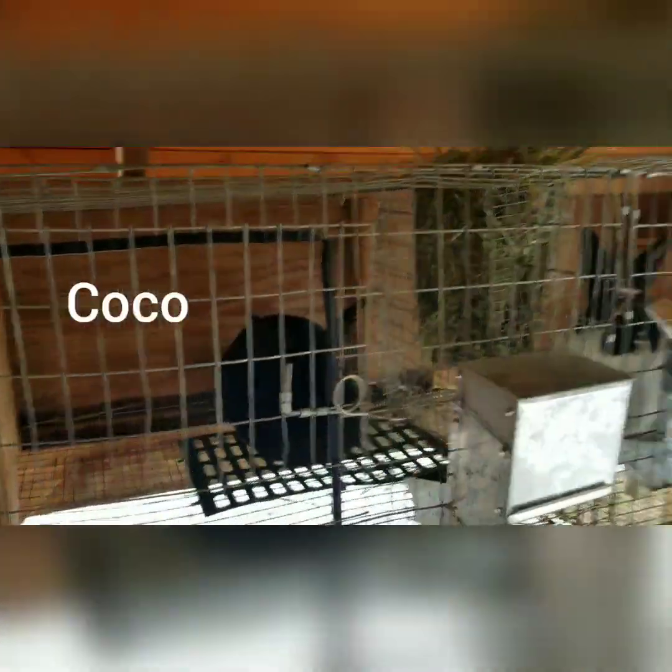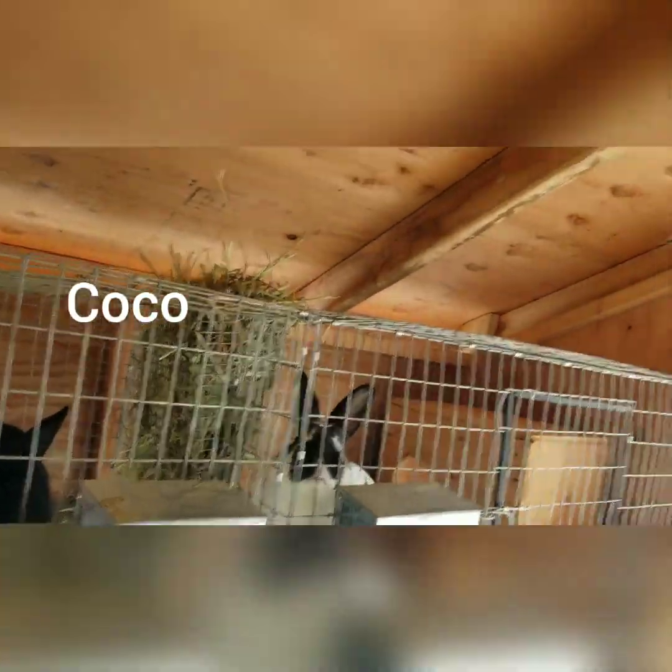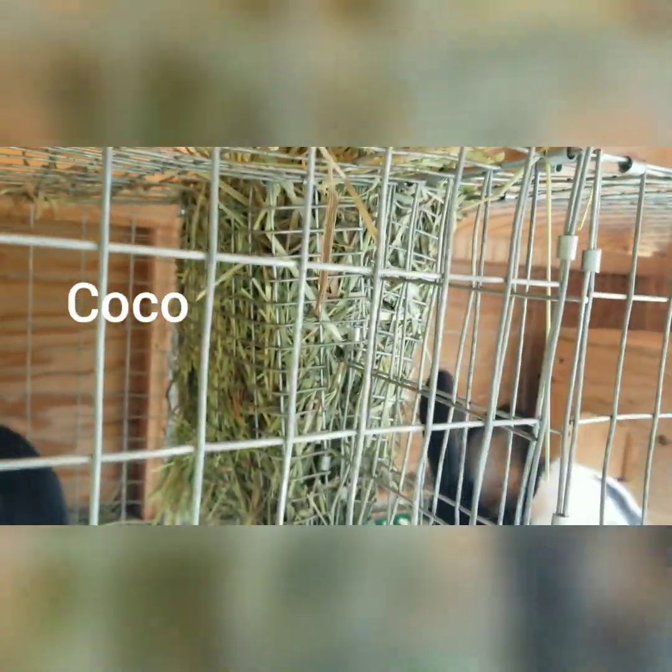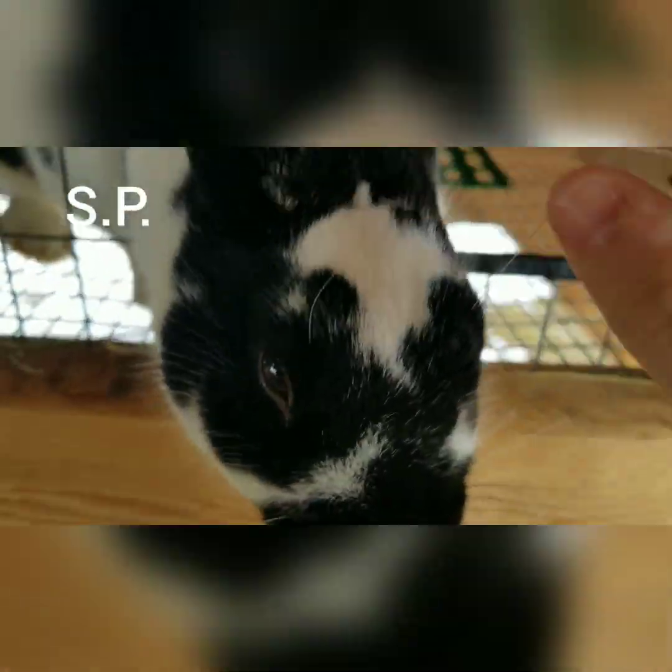And then we've got our two bucks over here right at the moment — Coco and SP. Very, very tame and happy little bunnies. Always trying to get out.